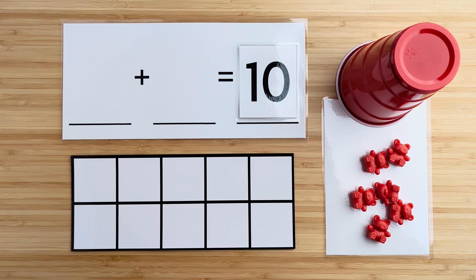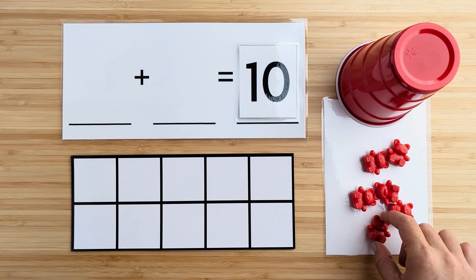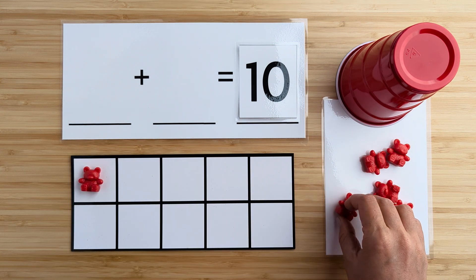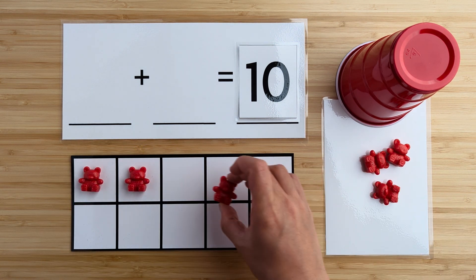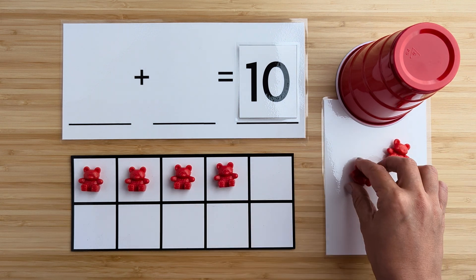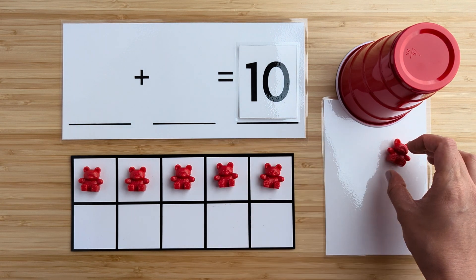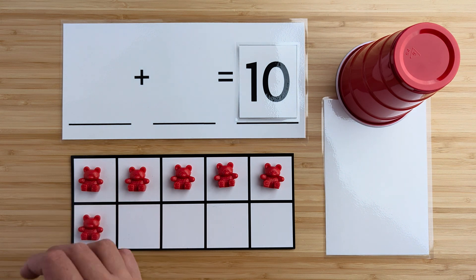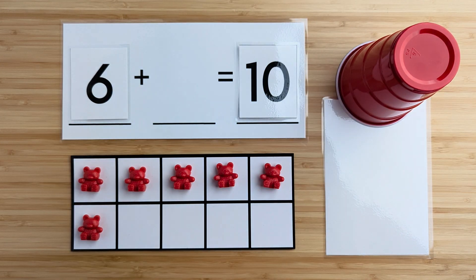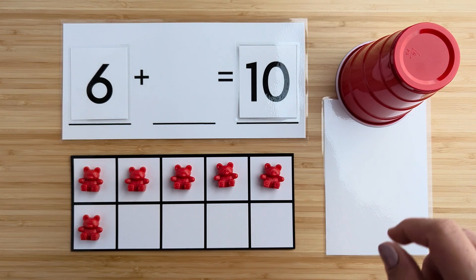Let's count how many bears there are here. One, two, three, four, five, six. There are six bears so far. Can you guess how many bears are hiding under the cup?